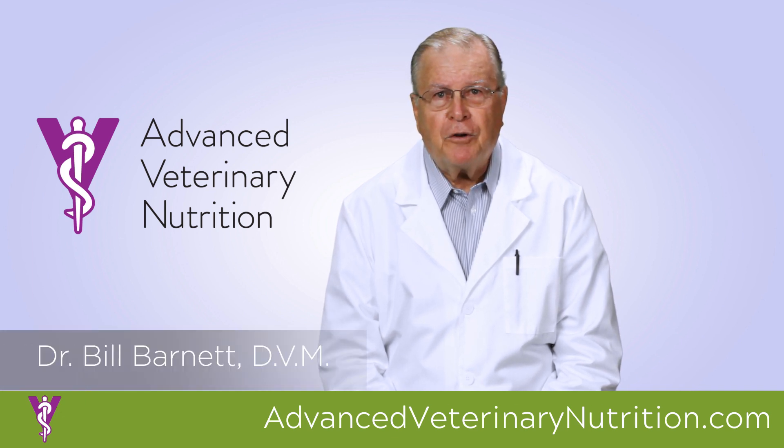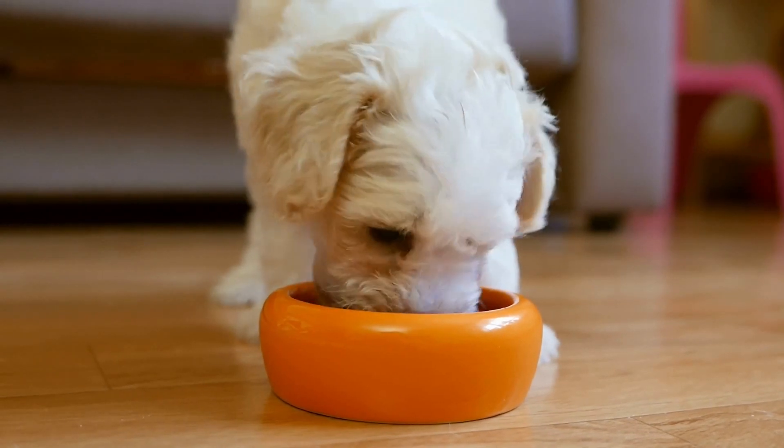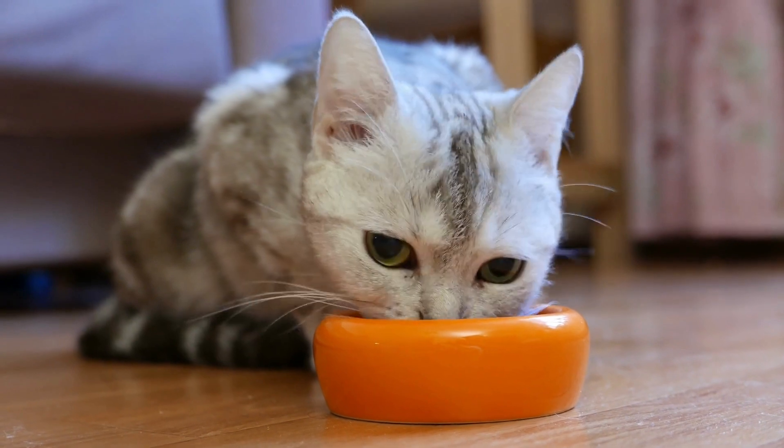Hello, I'm Dr. Bill Barnett. There is a reason why most of our pets do not resemble the champions of Westminster. The majority of today's pet foods only provide maintenance levels of protein, fatty acids, vitamins and minerals.